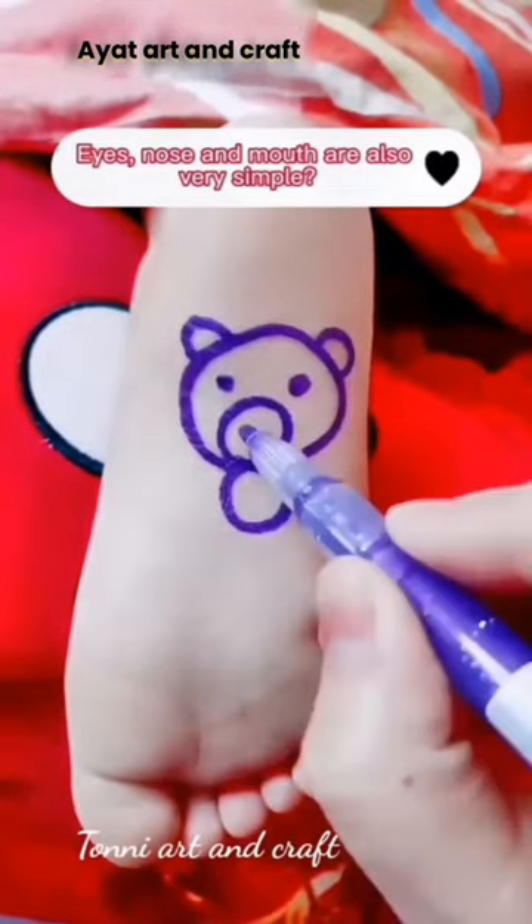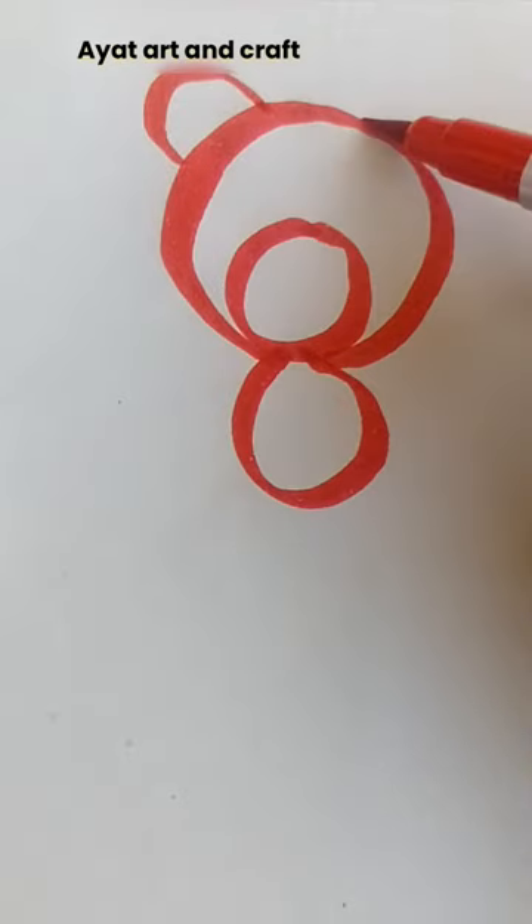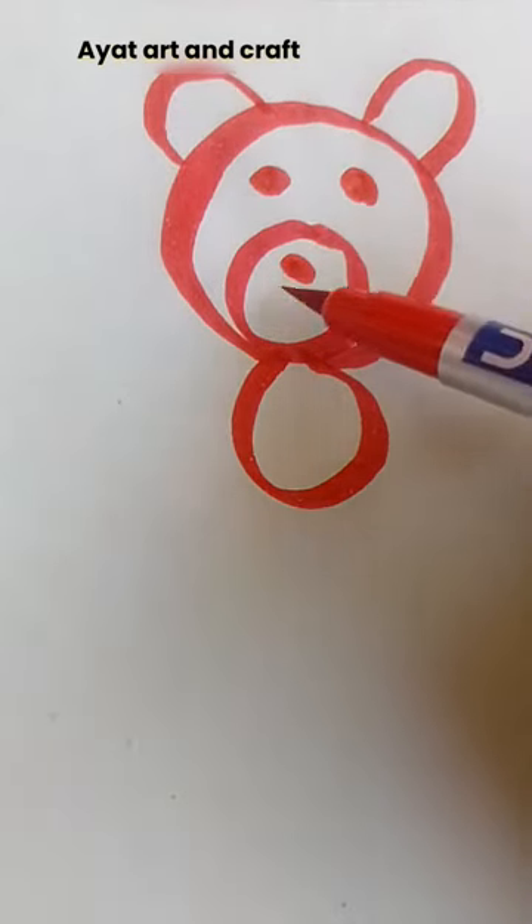Eyes, nose and mouth are also very simple. Two semicircles. Eyes, nose, mouth.